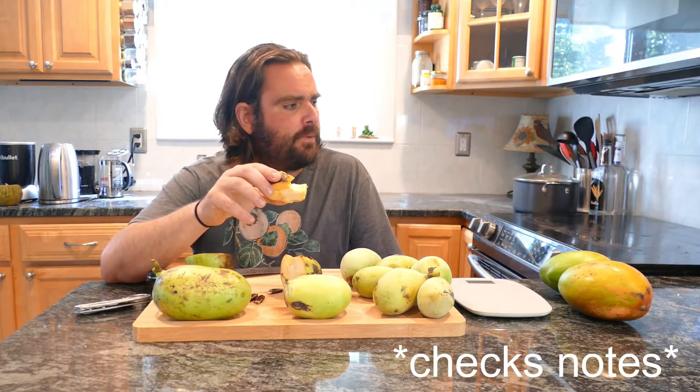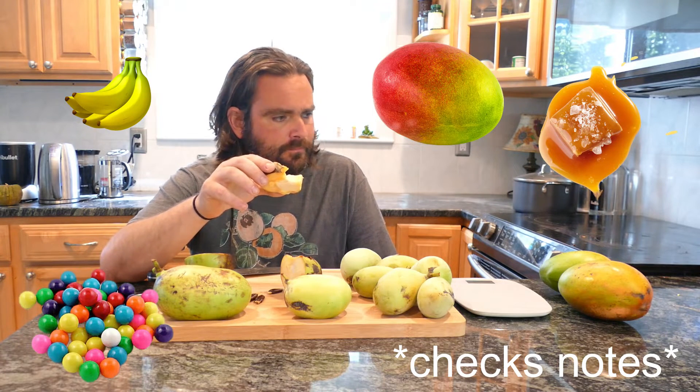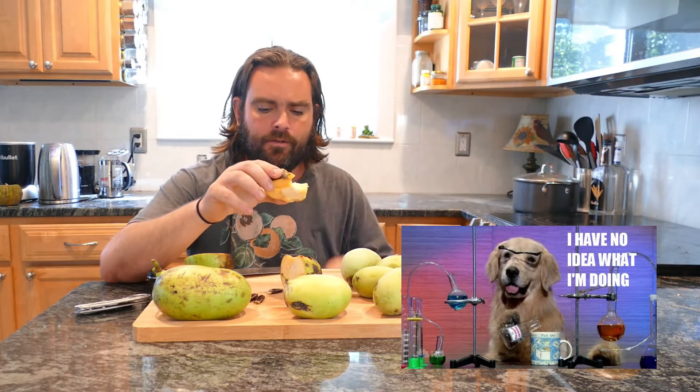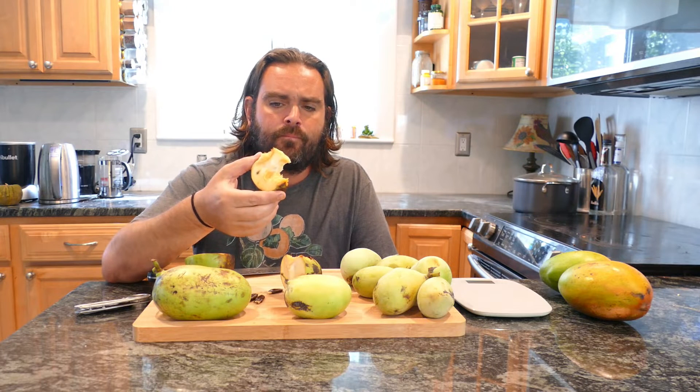Surrounding the moya flavor, you've got aromatics of banana, mango, caramel, a little bit of flat bubblegum, melon, and some other flavors floating around in there. It's a very complexly flavored fruit, and Susquehanna is perhaps the best representation of what pawpaw can be in ideal circumstances.